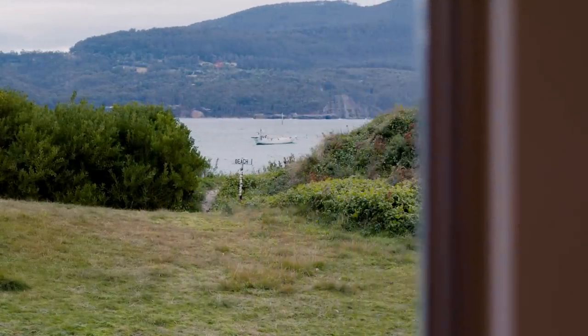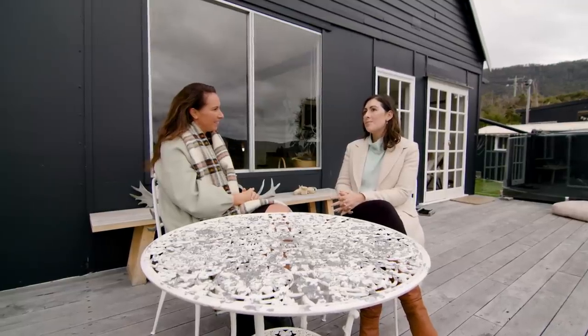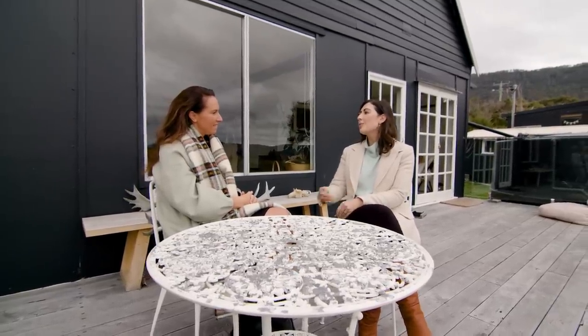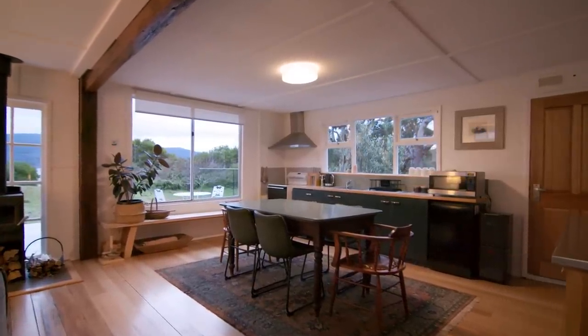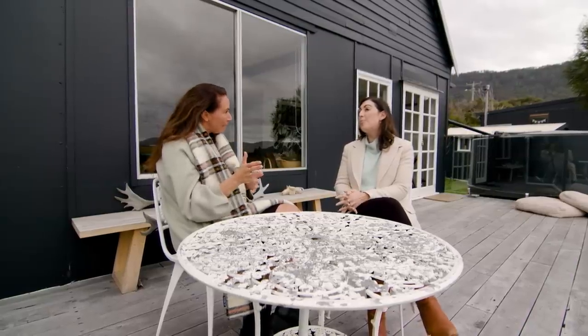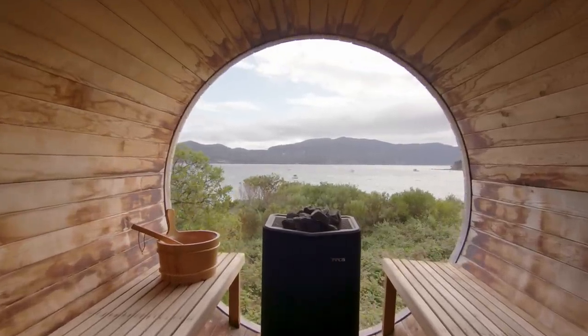If we're not going to use it we open it up for Airbnb. It probably gets Airbnb'd maybe 70% of the time, but we can open those bookings up quite late and we know they'll get filled, especially during peak period. Summer is peak, but since we put in the sauna, winter has been picked up and it's been very, very busy too.